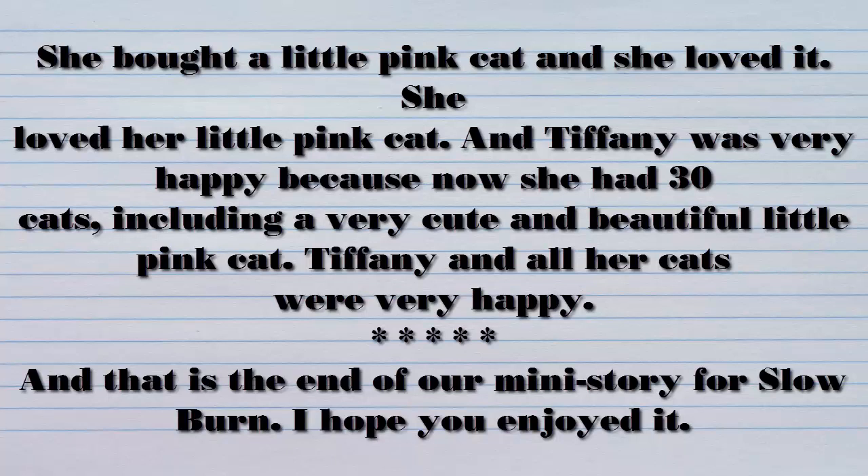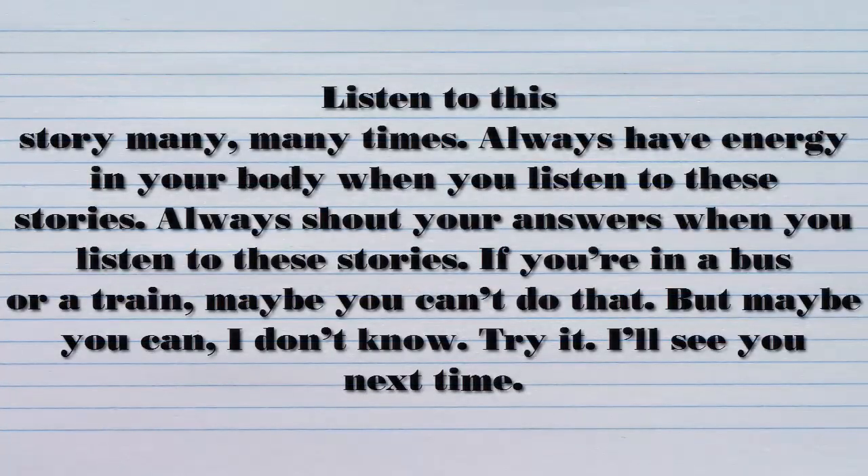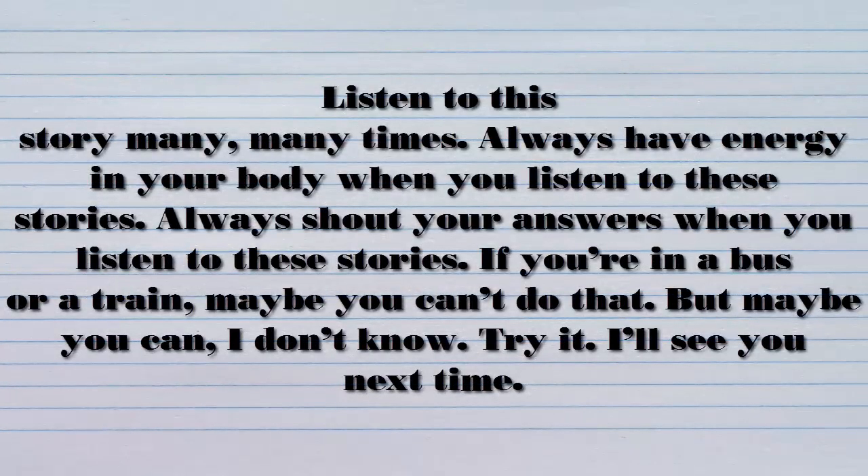And that is the end of our mini story for Slow Burn. I hope you enjoyed it. Listen to this story many, many times. Always have energy in your body when you listen to these stories. Always shout your answers when you listen to these stories. If you're in a bus or train, maybe you can't do that — but maybe you can. Try it. I'll see you next time. Bye bye.